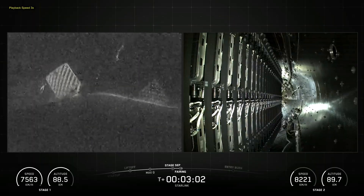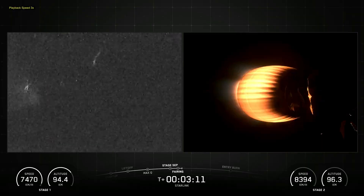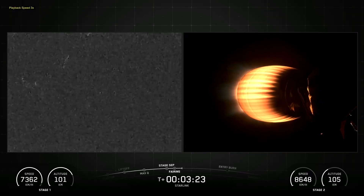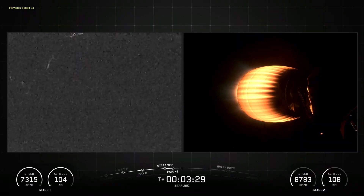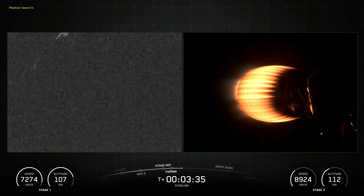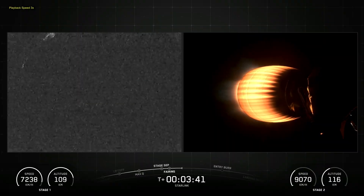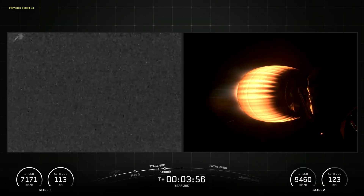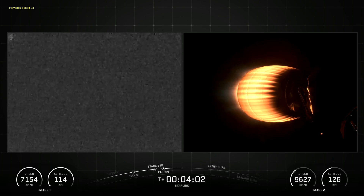Reusability allows SpaceX to refly the most expensive part of the rocket, which in turn drives down the cost of access to space. The Falcon 9 first stage incorporates nine Merlin engines and aluminum-lithium alloy tanks containing liquid oxygen and rocket-grade kerosene propellant. Falcon 9 generates more than 1.7 million pounds of thrust at sea level.